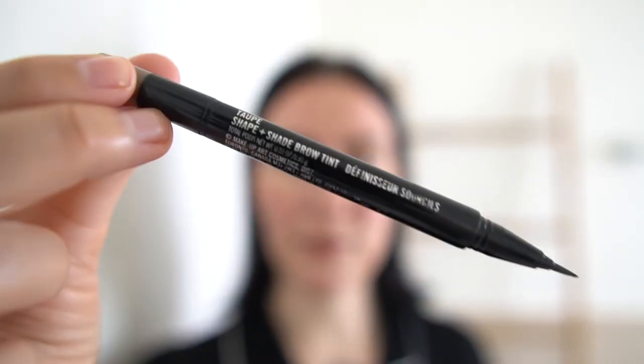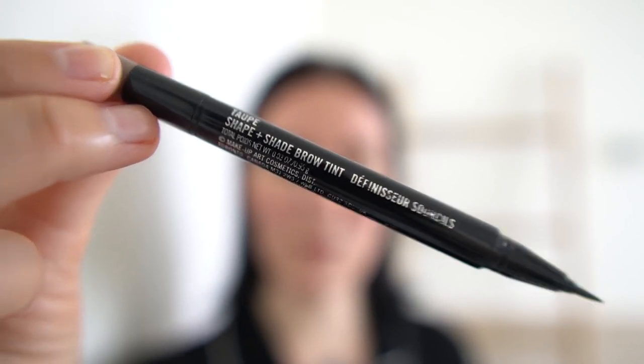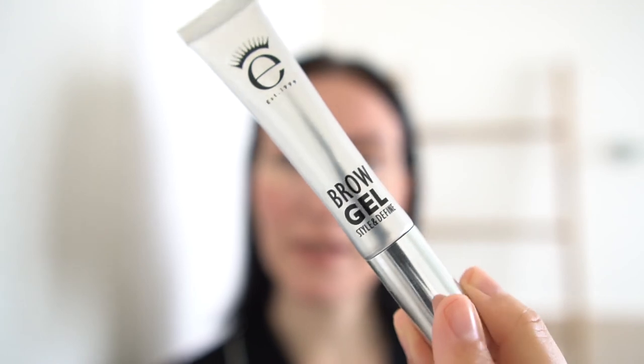Now for brows, I do the usual. I use my MAC Shape and Shade Brow Tinted in color Top. I'll do this just really quick. And for brow gel, I'm using the Ico brow gel — still my favorite, really amazing.